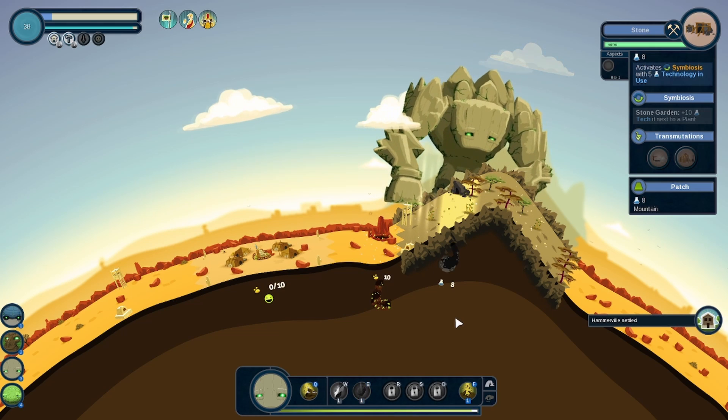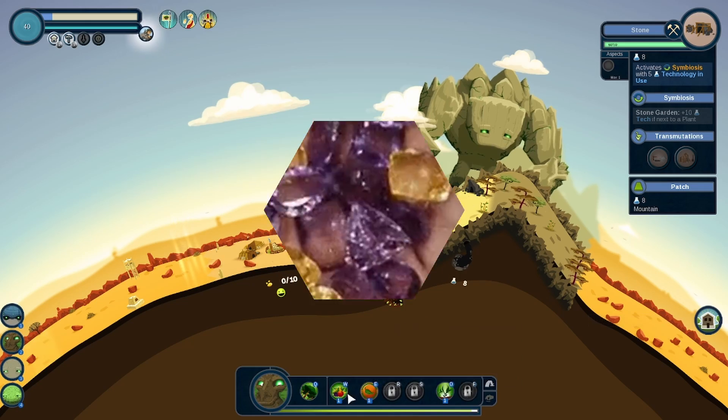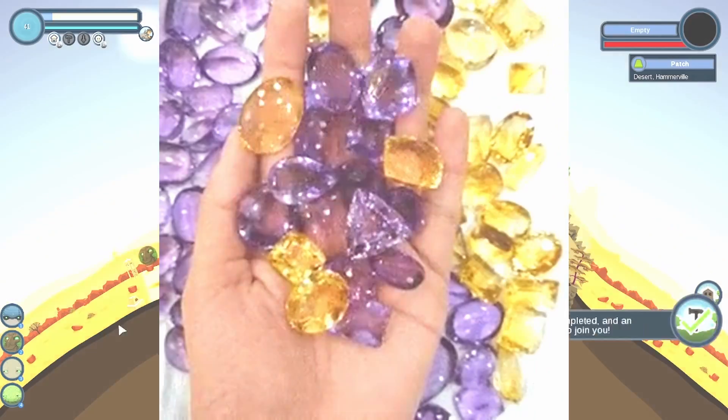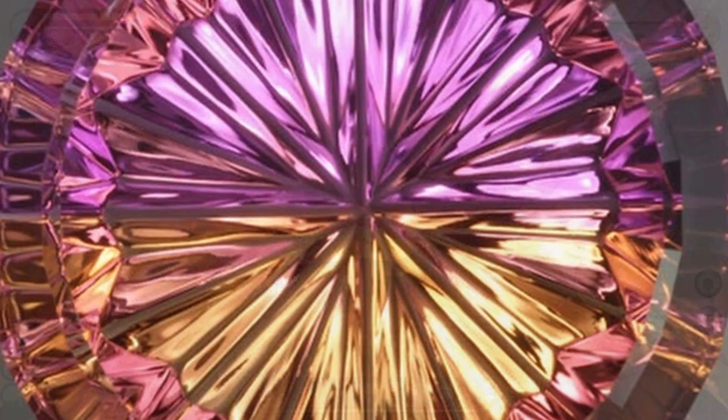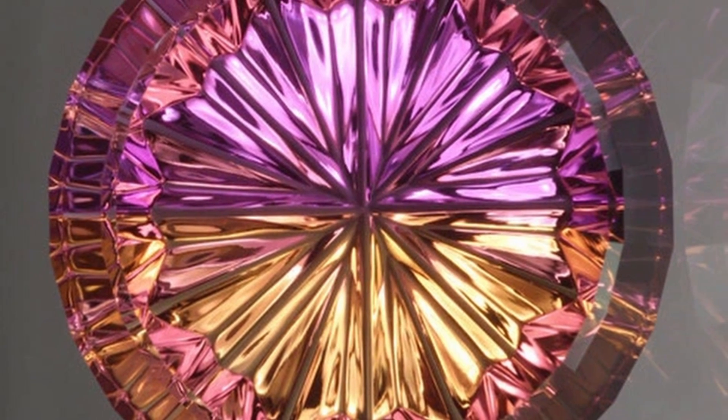It had already been known by the locals of the area for hundreds of years, but it wasn't until the 1980s that the stone became known around the world and commercialized. The distinct color split is what makes the stone very unique and sets it apart from other gemstones in the market.